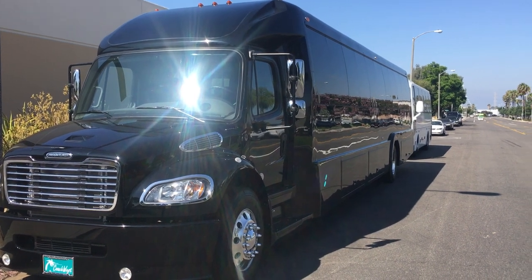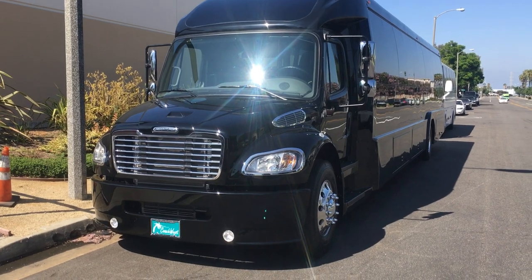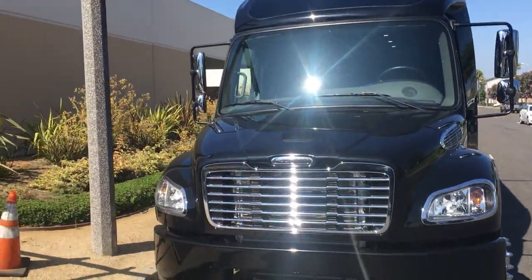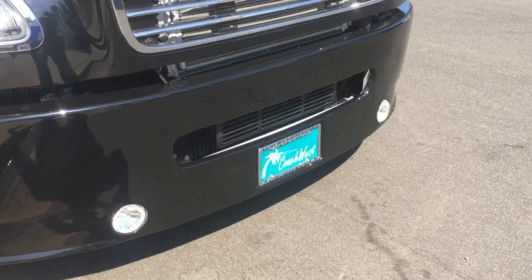Good morning, everybody. Welcome to Coach West. Check this out — brand new M2 Freightliner luxury charter bus for sale at Coach West.